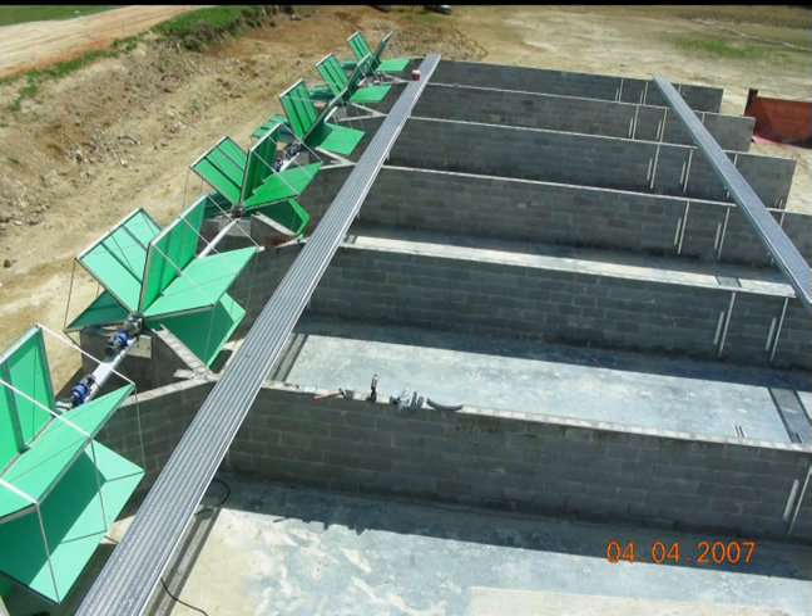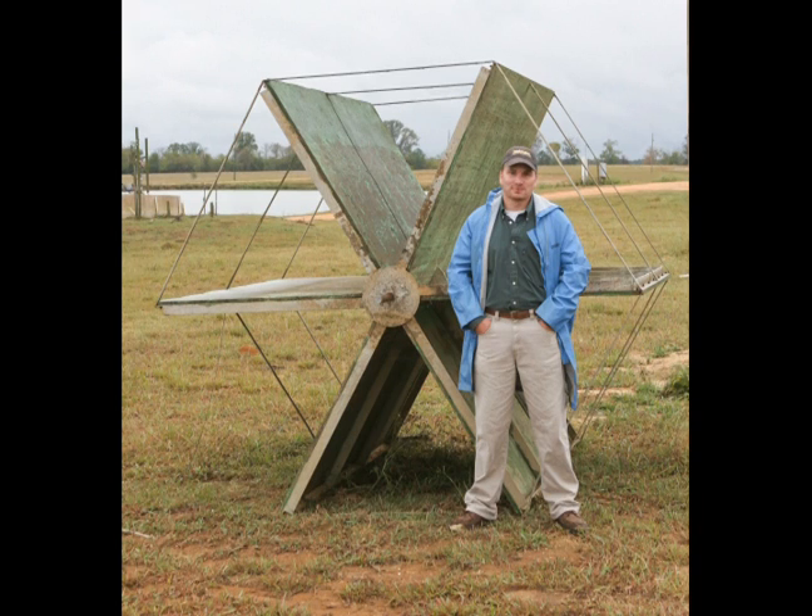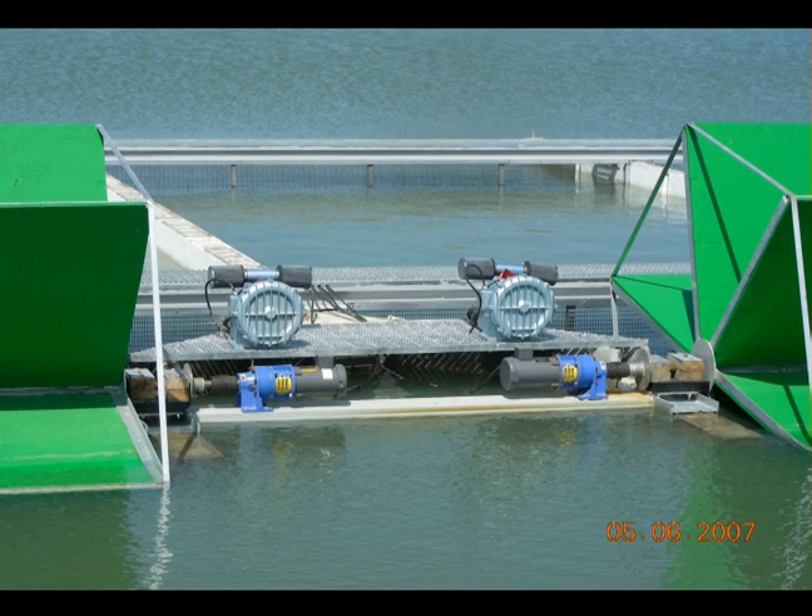Originally, the water movement through the systems was provided by large paddle wheels placed at the front of the raceway. These paddle wheels had six panels measuring four feet by eight feet, turning at one RPM, driven by one-half horsepower drive motors. They could exchange all of the water in the raceways every four to five minutes. In addition to the paddle wheels, high volume, low pressure blowers were installed to maintain adequate dissolved oxygen during the nighttime hours.